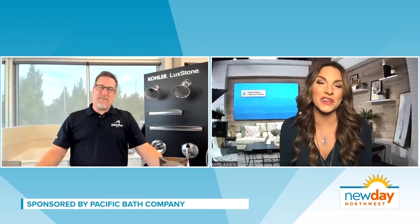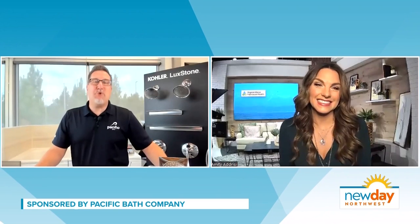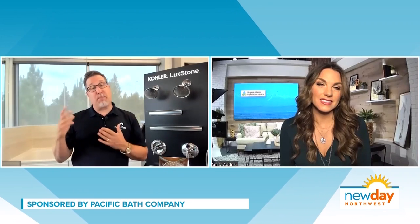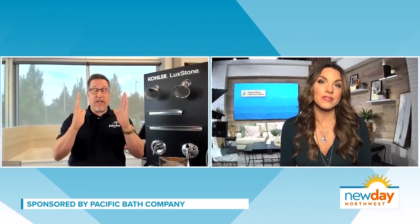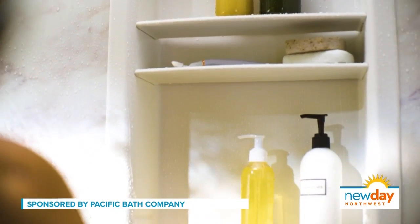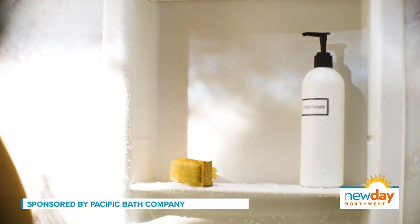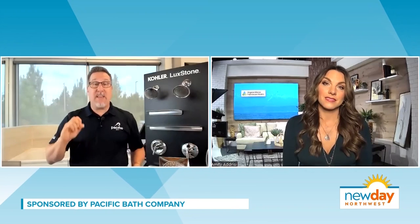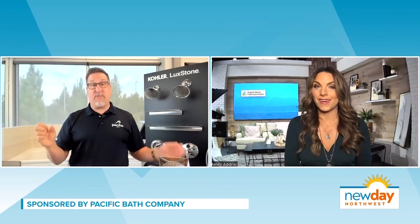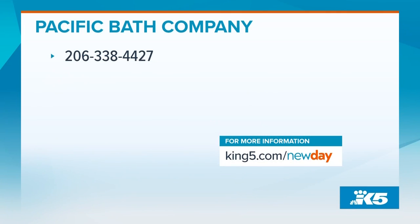You also have a special offer for our viewers, right? We do. For New Day Northwest viewers, we're taking the first 10 callers. Kohler has a proprietary shower locker system — a nine-inch wide shower locker with five shelves and ten different spots that goes the full length of your shower — and we're going to give that free of charge with free installation. Or you can forego that and take advantage of two years zero interest and zero payments. Get it today, pay later — and that's for our first 10 callers. Call the phone number on your screen to take advantage of this, and if you get a new shower, we'd love to see your before and after photos.